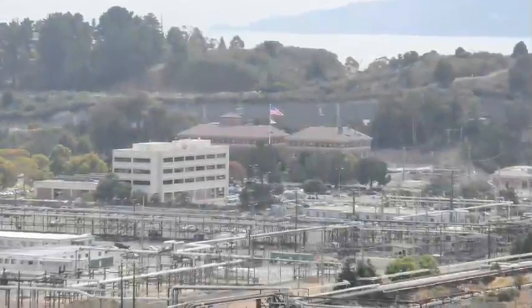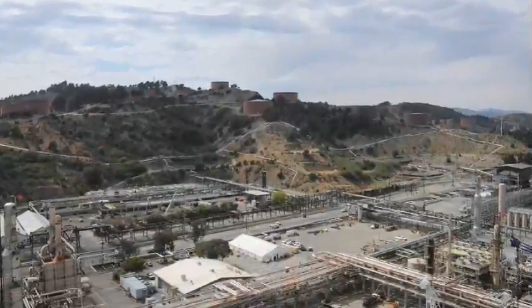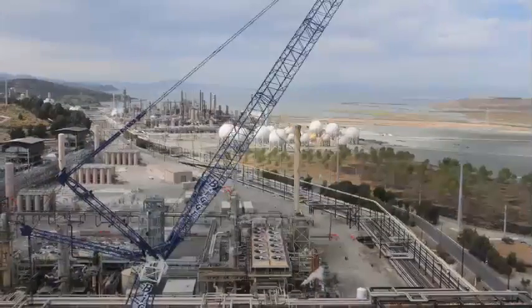The Chevron Richmond Refinery lies approximately 10 miles northeast of San Francisco in California's Contra Costa County. The 2,900-acre facility was initially established in 1902 and primarily makes transportation fuels, such as gasoline and diesel, as well as lube oils.